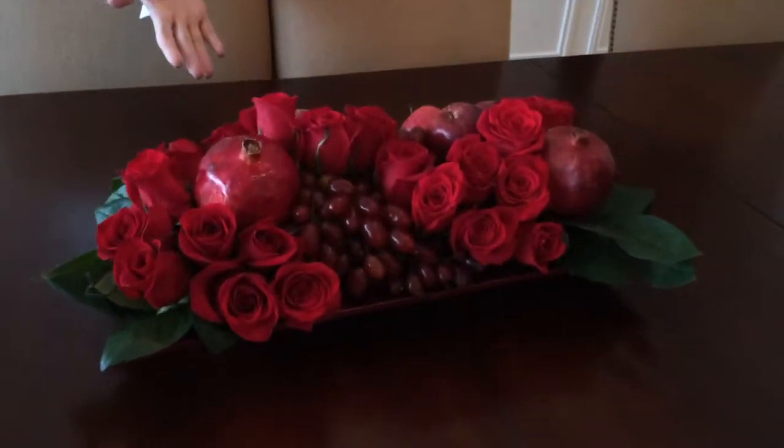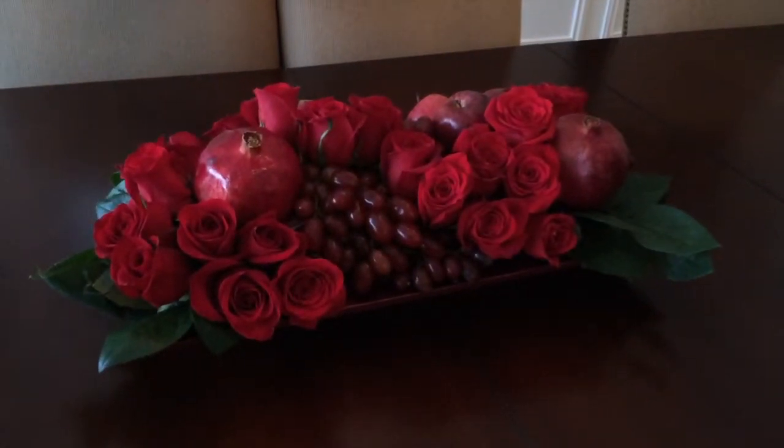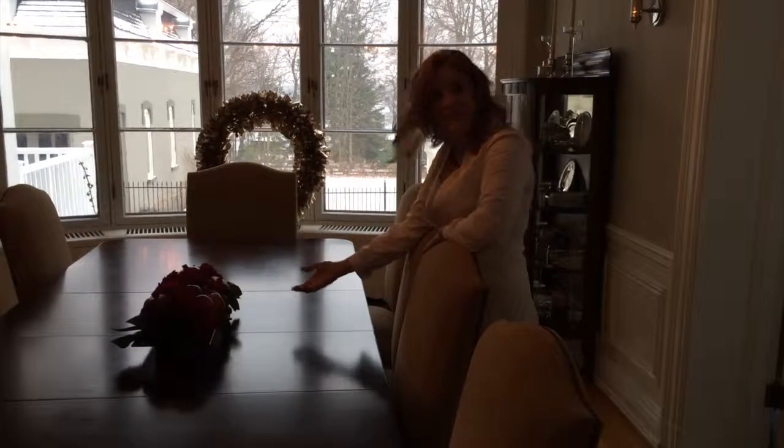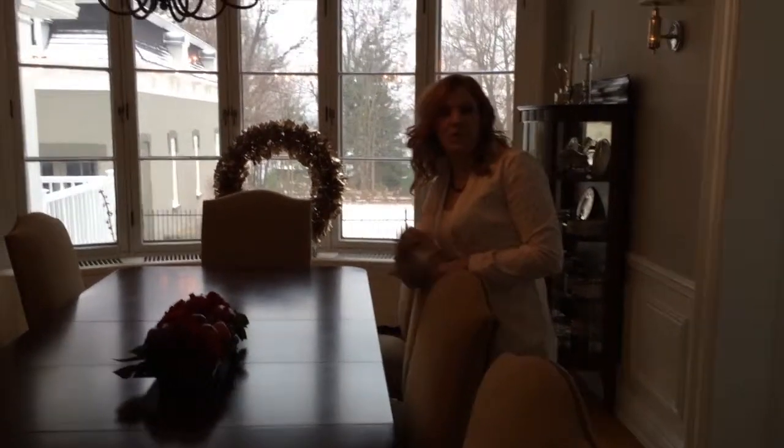I'd like to show you a centerpiece I just whipped up. This is for a dinner party that you may have — it's really simple to do and it's right here. I went and got two dozen roses, some pomegranates, which is great for the season, some apples and grapes. And that's all that's in this arrangement. It took me about five minutes to whip up. So let's go outside and I'll show you what we did with the wedding up there.